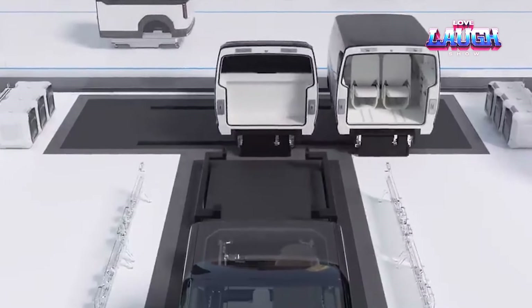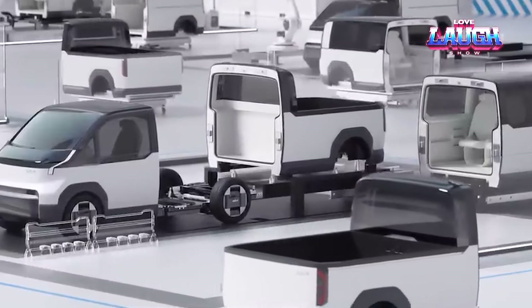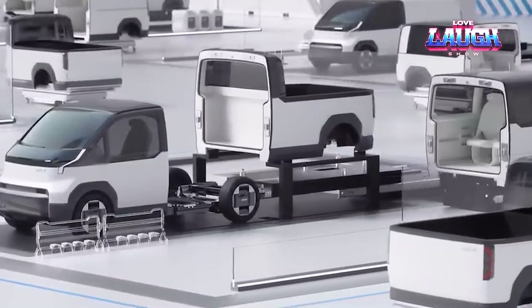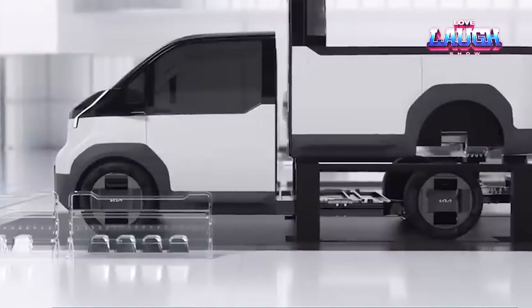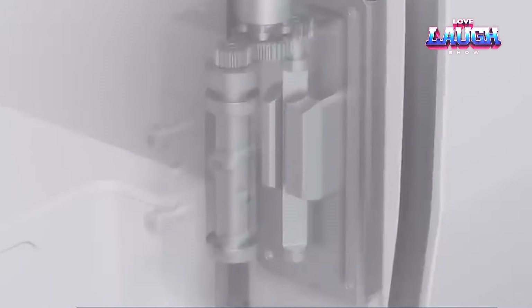There are three van models: compact PV1, medium PV5, and large PV7. The medium-sized model is comparable in size to the Volkswagen Transporter. Production of these vans is expected to begin as early as next year.